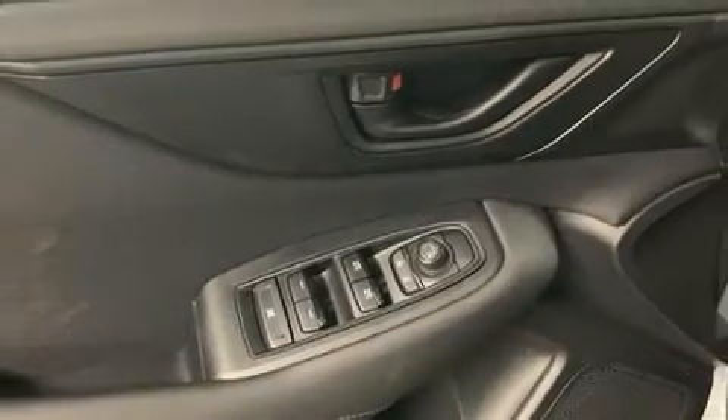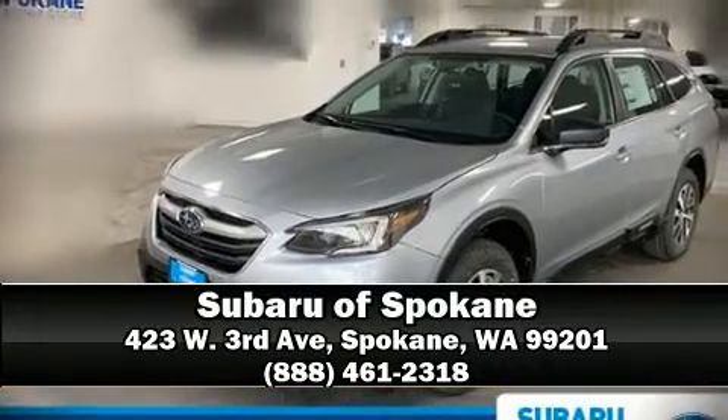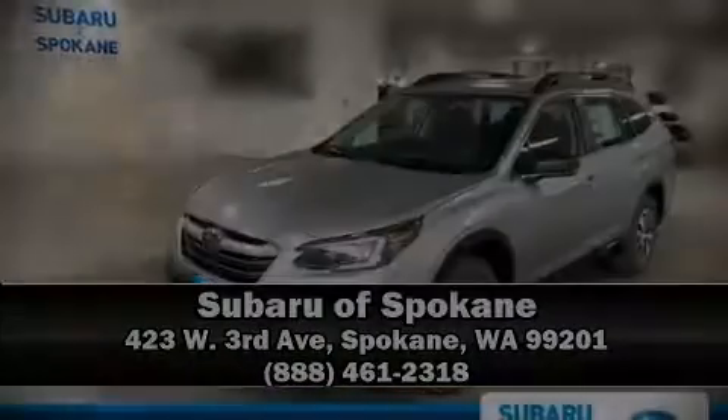Brake Assist technology provides extra pressure when applying the brakes. Please don't hesitate to give us a call. Thank you.